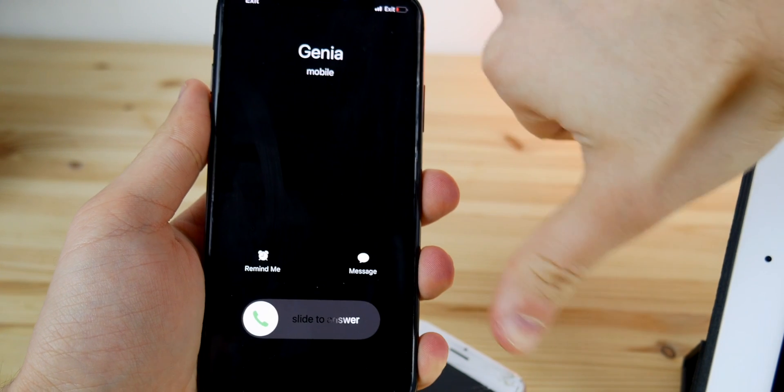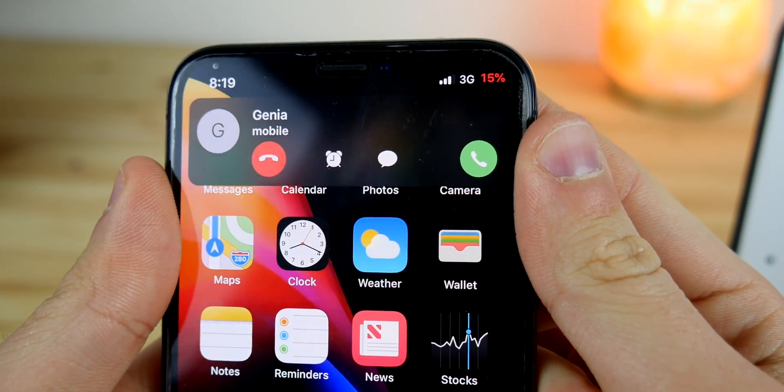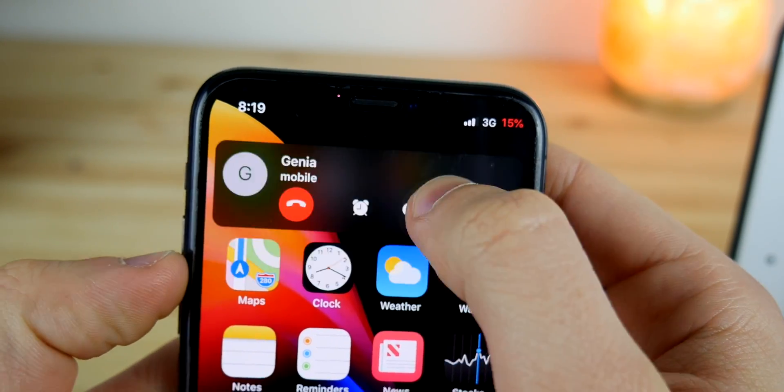And how many times have you had to decline a call without the ability to just swipe it away if you're not able to answer it? Kind of like if you have a regular message that can be swiped away.